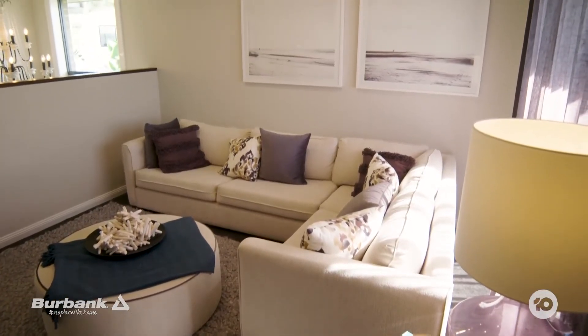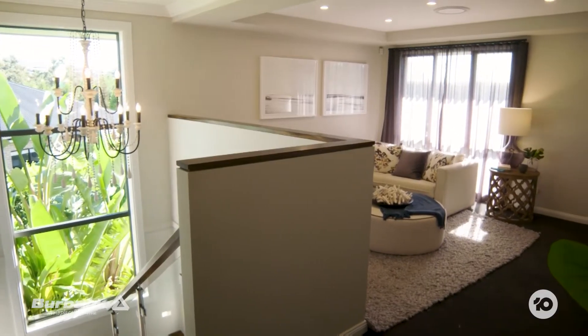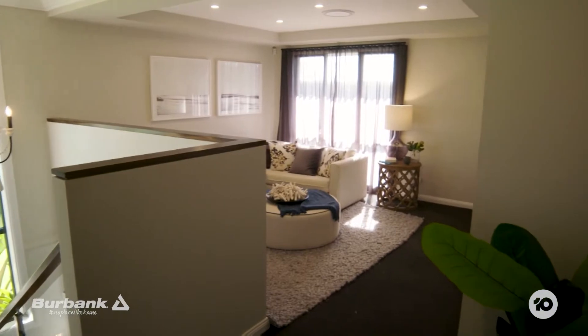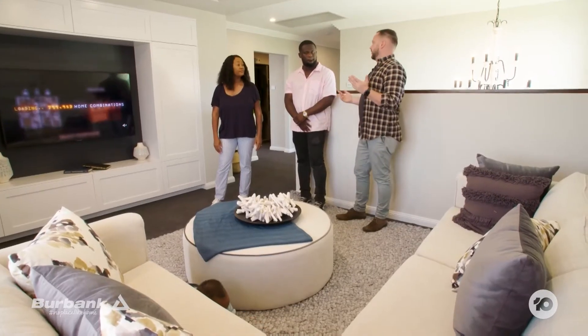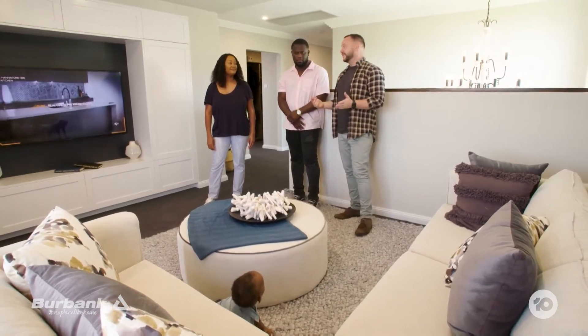This of course is upstairs at the front of the house, and they've got this as a second lounge room. Do we have an option to change it into another bedroom if we really want to? Yes you do — they'll work with you on that, because if your family grows and you suddenly have more kids, you could turn this into a fifth bedroom.